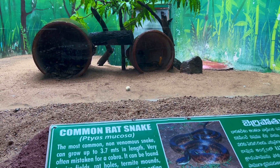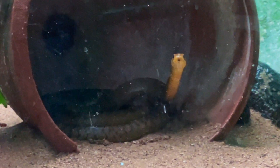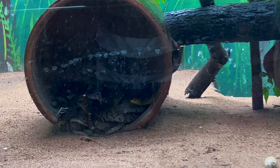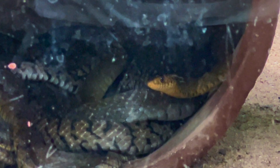See the activeness of the common rat snake! The amount of species of snakes present over there was quite impressive and I loved watching each and every one. There were some species I had never seen before, including the king cobra which you saw a bit earlier.